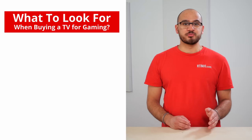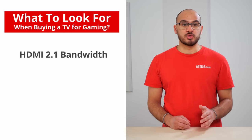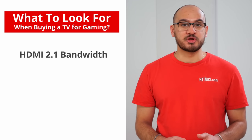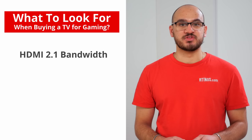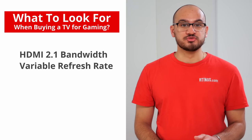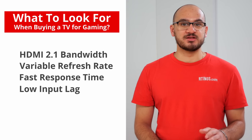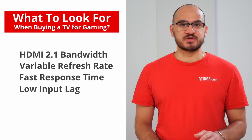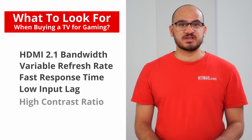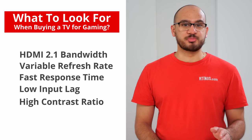There are a few factors to consider when playing video games. If you have a PS5 or Xbox Series X, or if you're a PC gamer with a high-end graphics card, it's important that your TV supports HDMI 2.1 bandwidth. This allows you to play high frame rate games and take full advantage of the new gaming consoles. You'll also want variable refresh rate support to reduce screen tearing when gaming. Other important factors are the response time and input lag so you get a smooth and responsive gaming experience. Lastly, if you tend to play games in dark rooms, it's important to have a high contrast so the picture quality looks good.